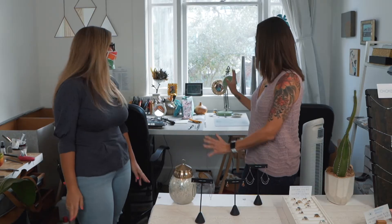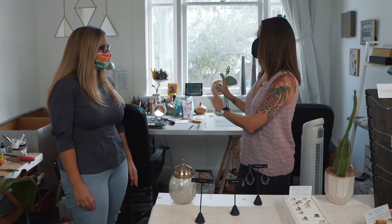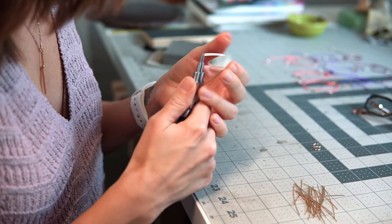Yeah, so this is my workspace where I do all my assembly and hammering, and then I have another desk where I do all my soldering. And then I have a little shopping area set up for people to come and shop.